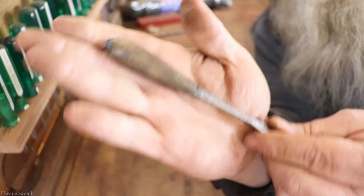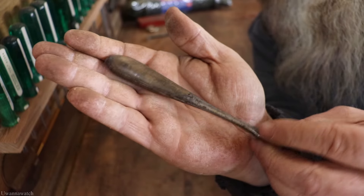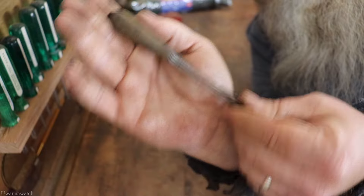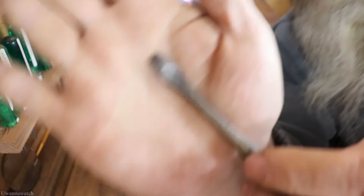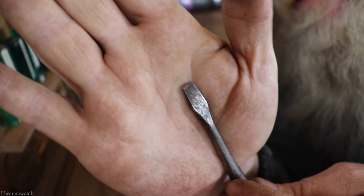Next I got a Perfect Handle screwdriver — probably a five-and-a-half to six inch. There's no slop in the handles, nothing. The thing just needs a good cleaning and it's back in action. The tip is actually perfect on it, so that is quite cool.